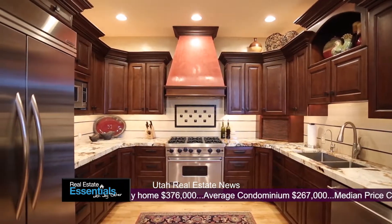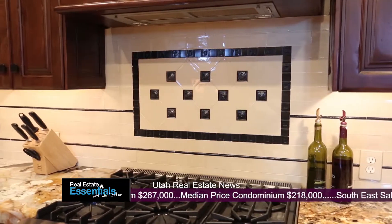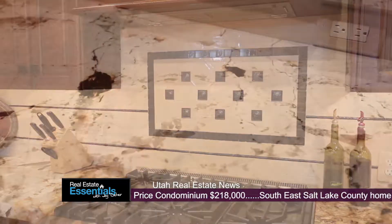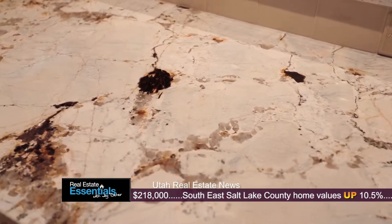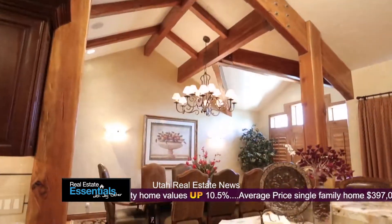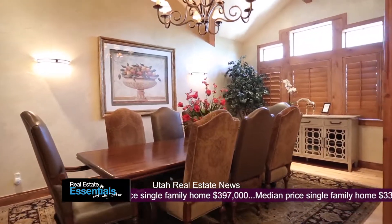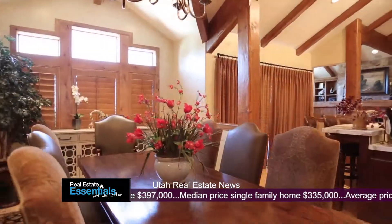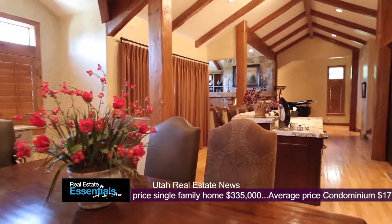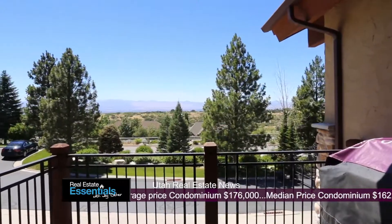The views that greet you in every part of this house are amazing. The quality, the craftsmanship, the style — this house was designed by an award-winning decorator. This granite is called Spartacus; it's a very rare granite and it is gorgeous. Notice how thick the granite is. Here's your dining room, again with another magnificent view. The whole house is open — it's warm but so elegant at the same time.